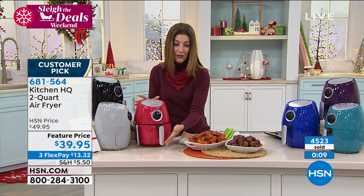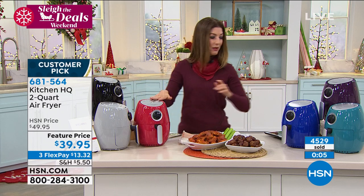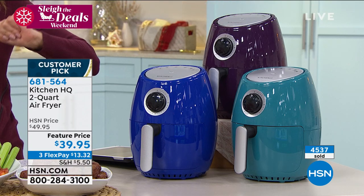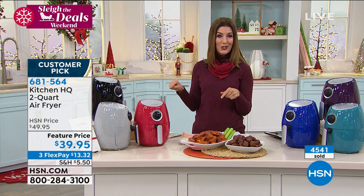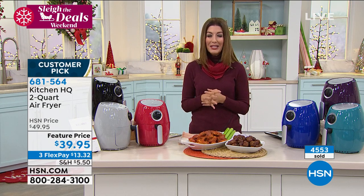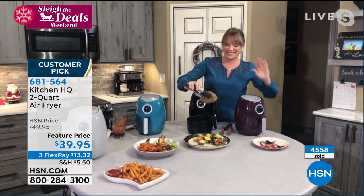It's great for one to two to three to four people around the house. We have silver, black, red, blue, teal, and plum — going really fast at this feature price. What a wonderful opportunity. How about those side dishes for the holidays? You'd have a lot of fun. Get this home and experiment. Thank you so much, Kelly — great to see you. Thanks for the easy air frying tonight.